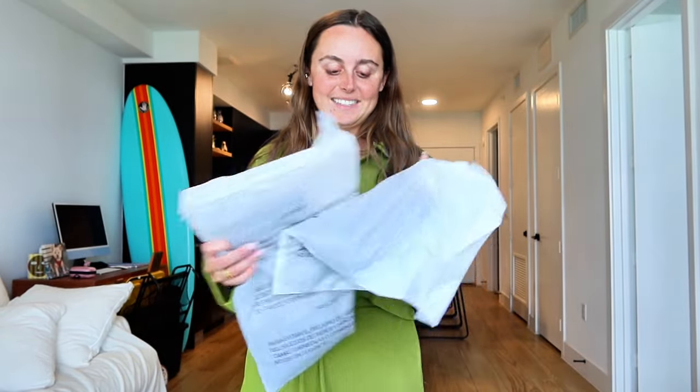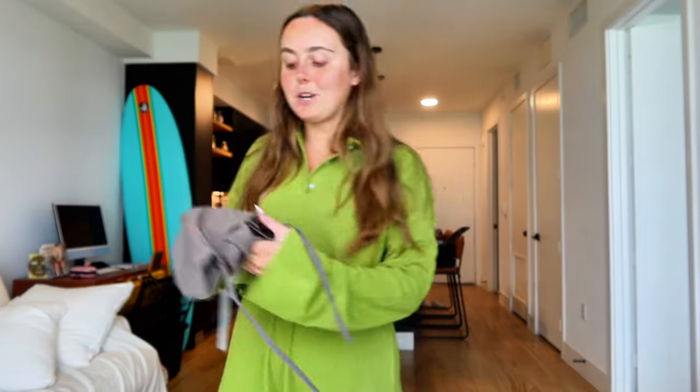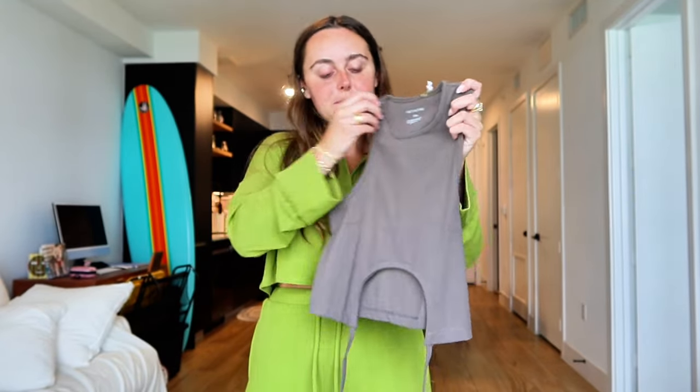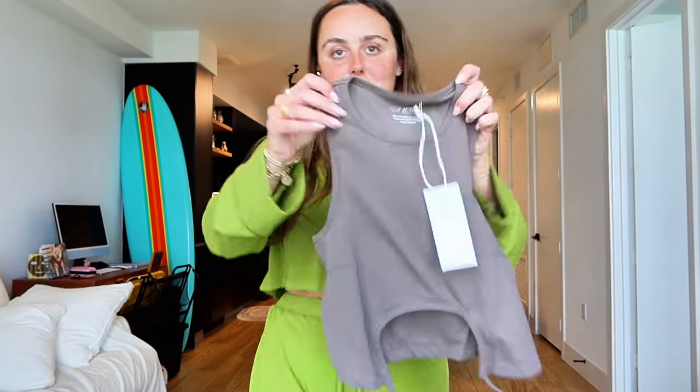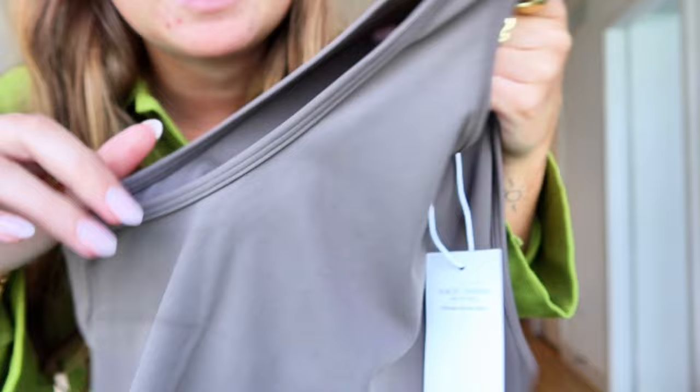Last but not least, the active wear set. I'm excited for this — I've been going to pilates almost every day and I'm running out of sets. I think my instructor thinks I only have like two different sports bras. I'm excited to add this to the collection. How cute — you tie it and it's like a little cutout high neck, great for my chest area. I went with another brown; I'm just in my brown and green color scheme era.